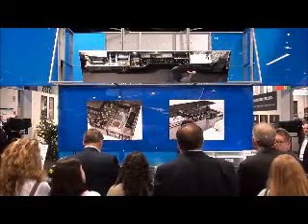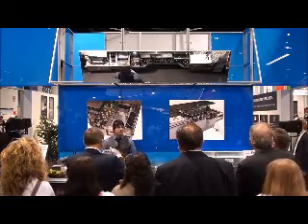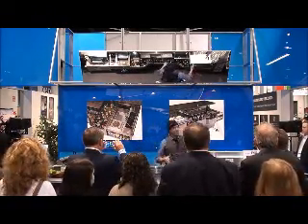My name is Tobin Ellis and for the next few minutes I want to talk to you not just about what this equipment does, but why we designed it the way that we did.